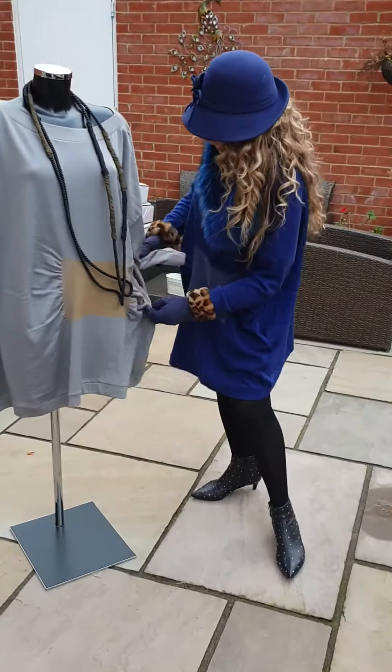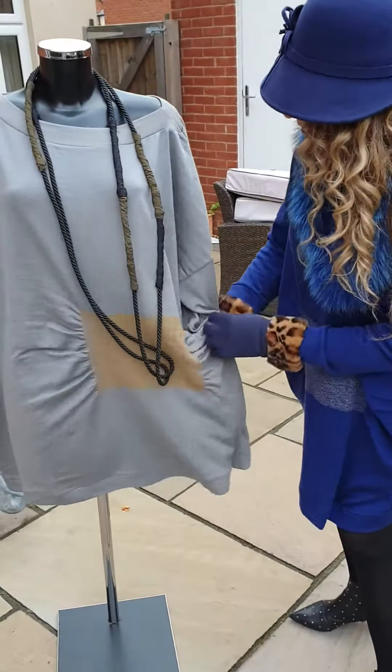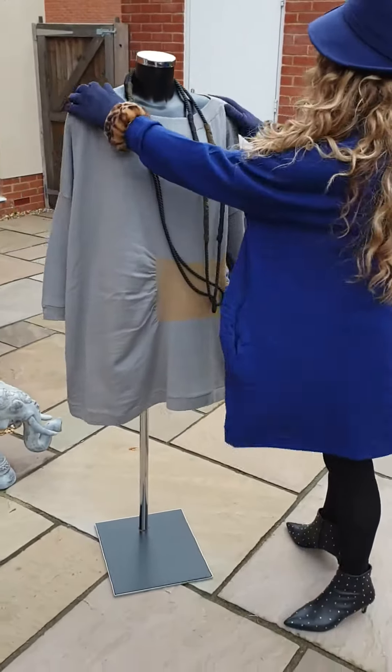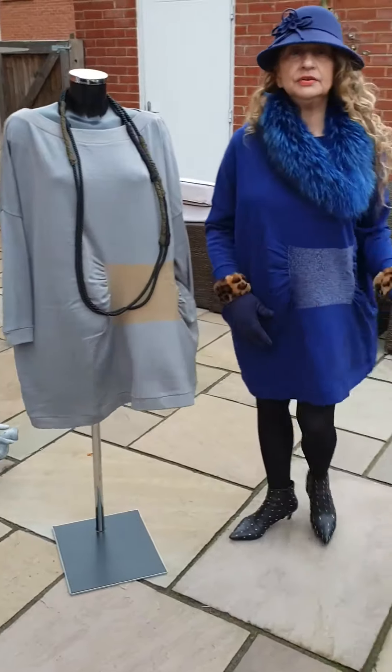They've got pockets — very, very important. Always like a pocket, don't you? And so does Maggie. Don't pull it off Maggie's shoulder again! They also look nice without the trousers or leggings.